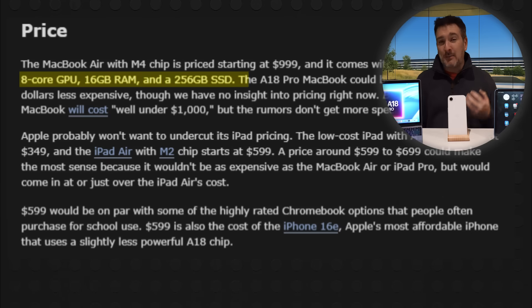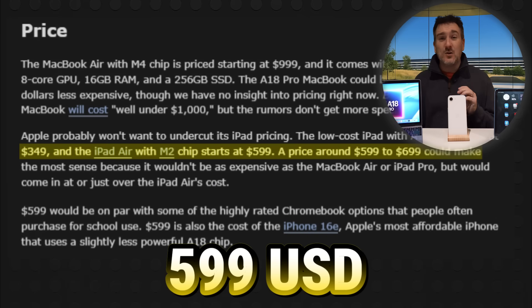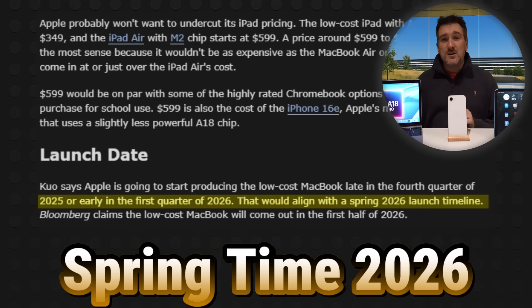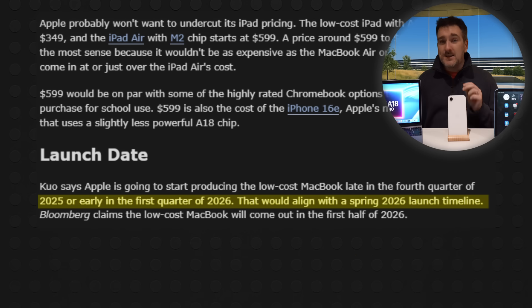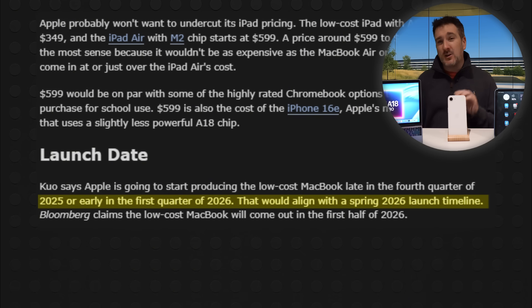We're expecting this budget MacBook to come with 8 or 12GB of RAM, and storage is likely to start at 128GB or potentially 256GB. The starting price is looking to be about $599 to $699 US. We've been told this new budget MacBook is on its way for springtime 2026, most likely anywhere between March and May — that's the target window for this exciting new device.